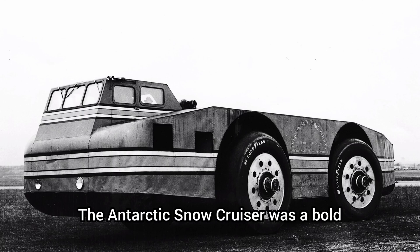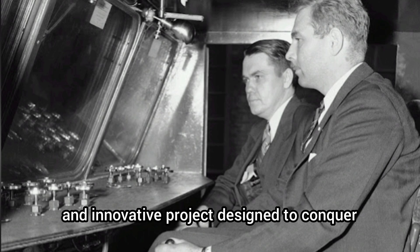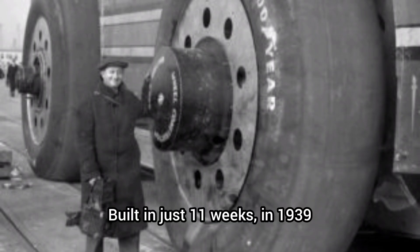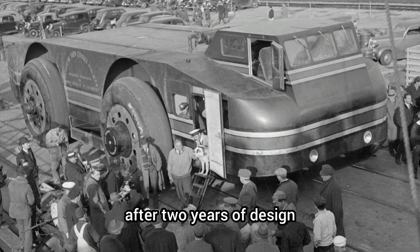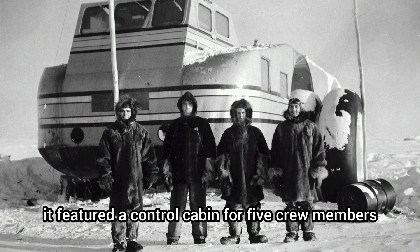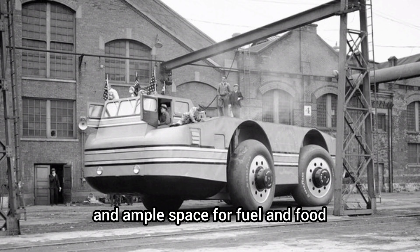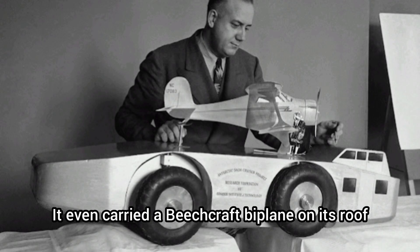The Antarctic Snow Cruiser was a bold and innovative project designed to conquer the icy terrain of Antarctica. Built in just 11 weeks in 1939 after two years of design, it featured a control cabin for five crew members, a machine shop, kitchen, darkroom, and ample space for fuel and food. It even carried a Beechcraft biplane on its roof.